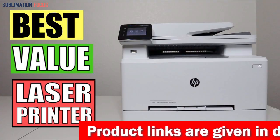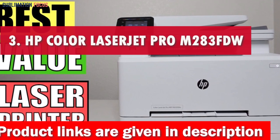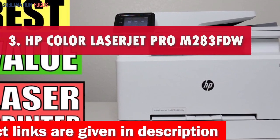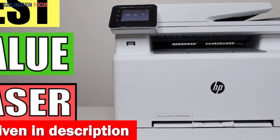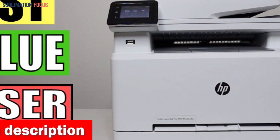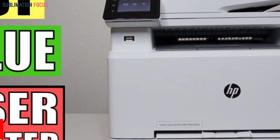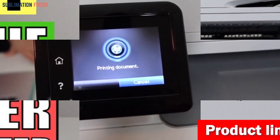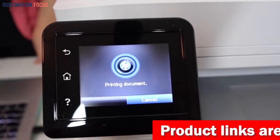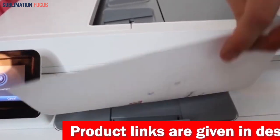Number three is the HP Color LaserJet Pro M283fdw. This wireless all-in-one laser printer delivers exceptional multifunction performance with stunning color output for businesses in 2024. It easily handles printing, copying, scanning, and faxing, and promises lightning-fast print speeds of up to 22 PPM.